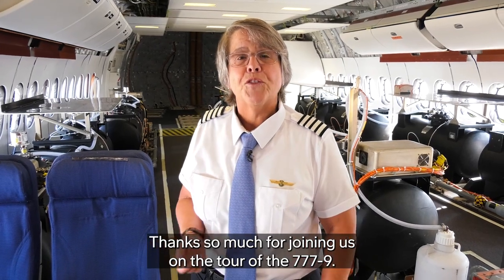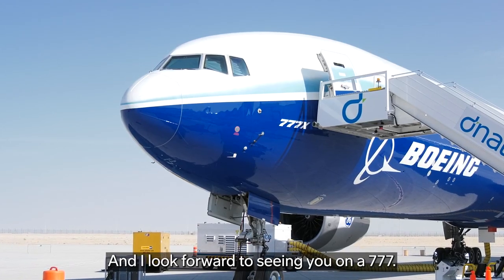Thanks so much for joining us on the tour of the 777-9, and I look forward to seeing you on a 777. See you soon!